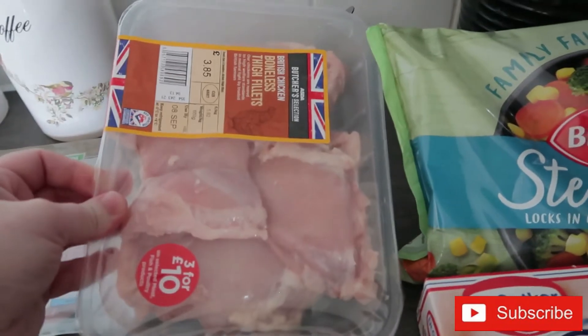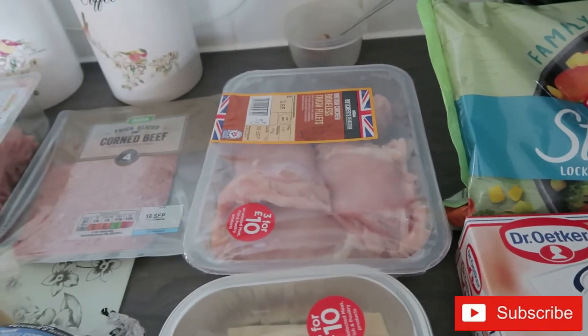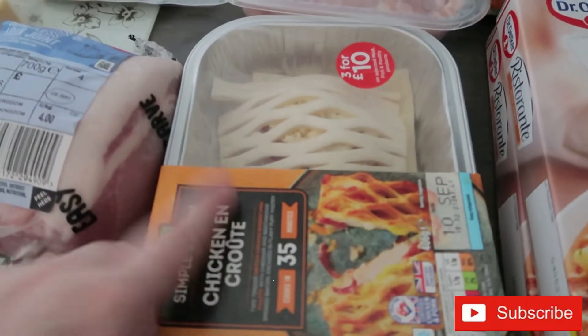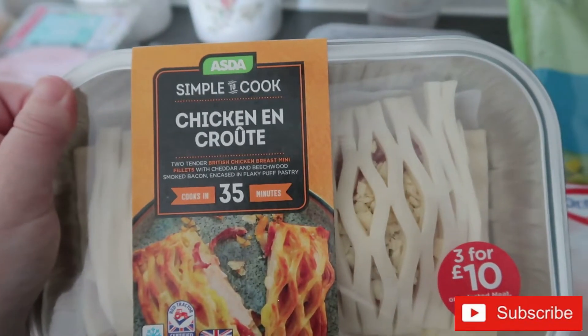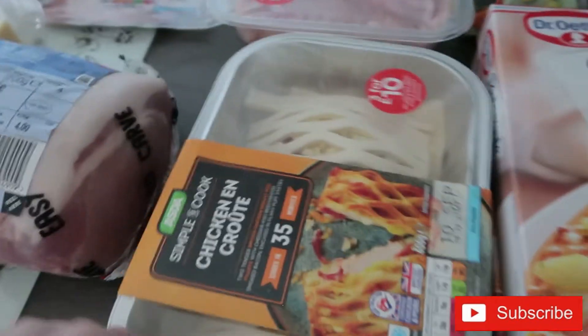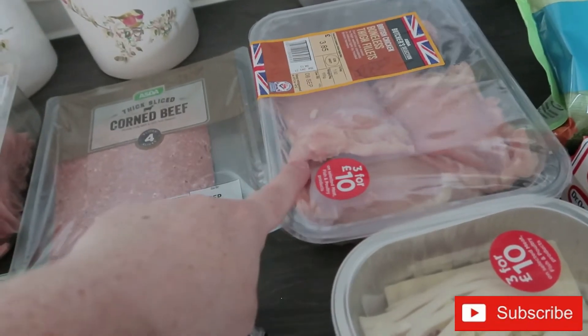On to meat — I've got the usual chicken thigh fillets. I haven't really meal planned this week, so I'm not sure what those will be for. I also got chicken en croute, which was really tasty the other week. We'll probably do them with potato wedges and vegetables, or maybe a chicken and rice, or a chicken curry.